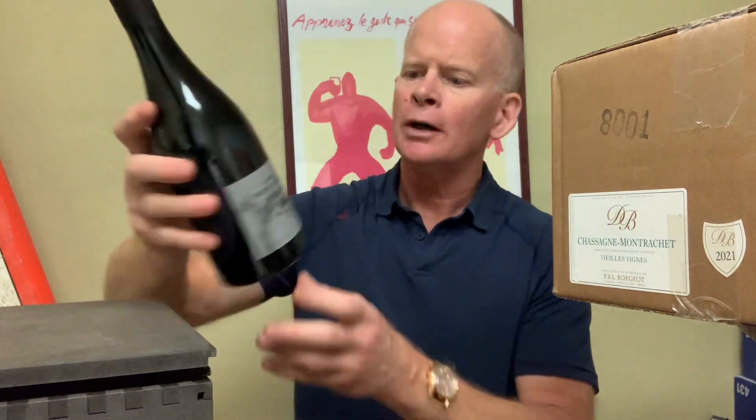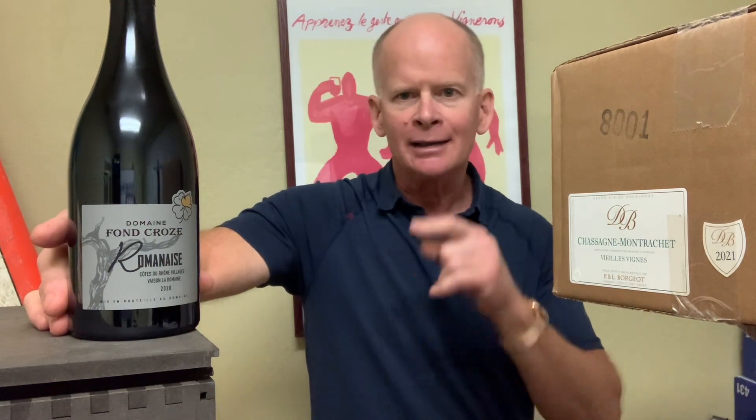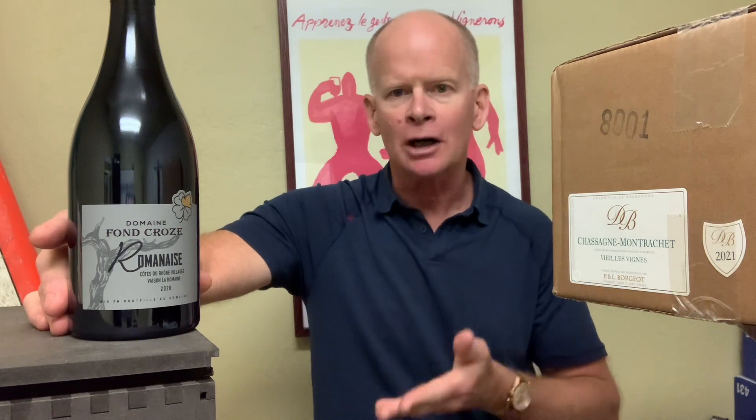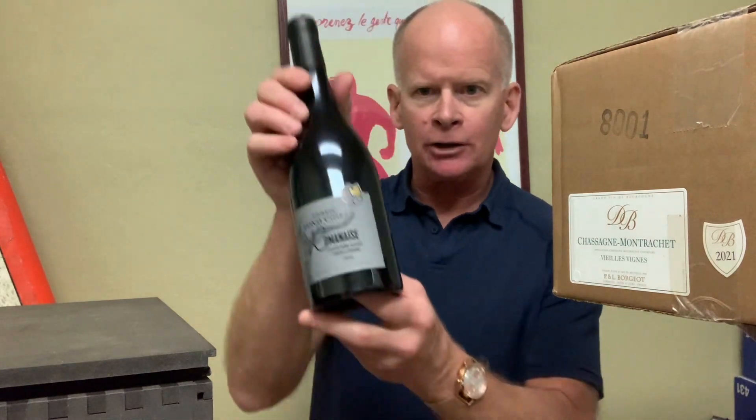Wine number two just landed yesterday. From Domaine Fond Croze — at the northern part of the southern Rhône Valley — they make several blends of Grenache, Syrah, and Mourvèdre, but this one is 100% Grenache. It's rather robust, dark, and rich for 100% Grenache — you'd expect something lighter in color. Maybe they ripen more, maybe they cold soak. It's quite impactful Grenache for about $20 before your wine club discount.